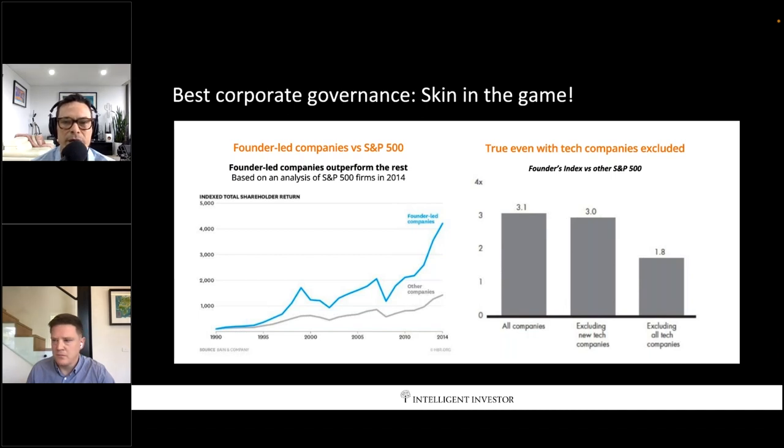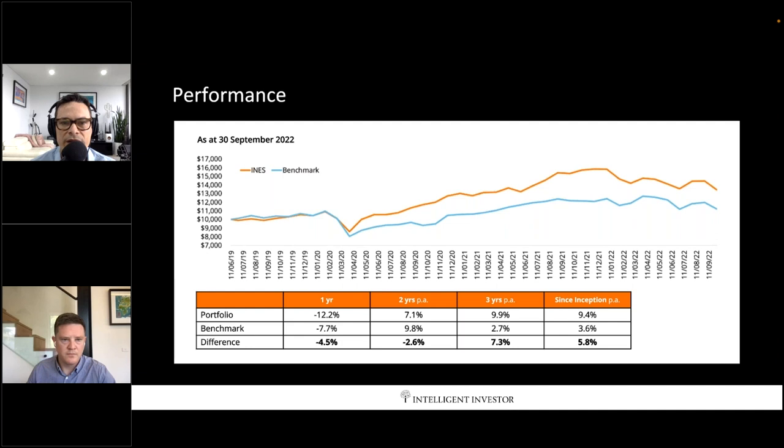Owning these owner-operator businesses for the long term and being patient — these are behavioral aspects of investing rather than data-driven ones. These days everyone knows what the good companies are. The question is: can you be patient to wait to buy them at a good price, and then can you hang on to them?